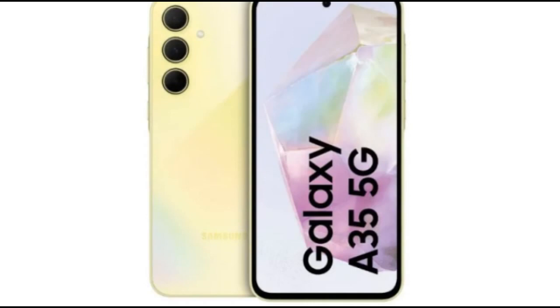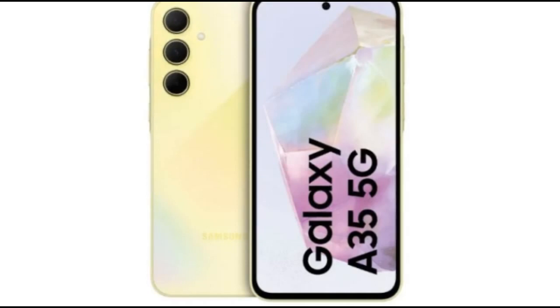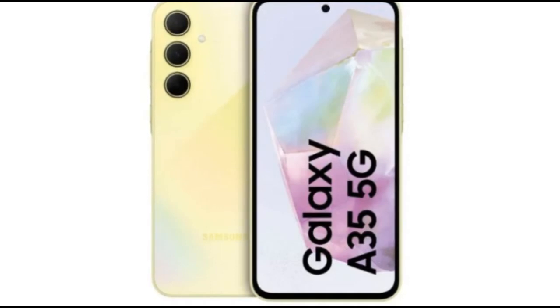Galaxy A55 camera system: Rear — 50MP with OIS, 12MP Ultra Wide, and 5MP Macro. Front — 32MP selfie camera. The device runs Android 14 with One UI 6.1.